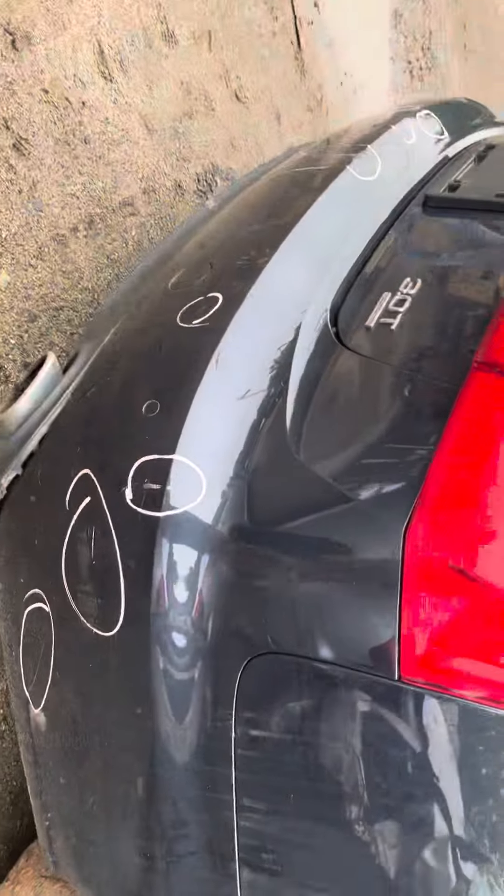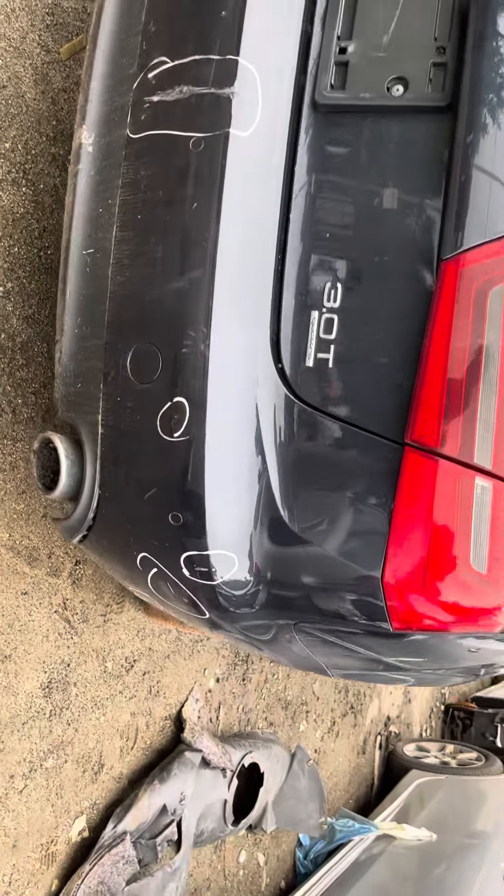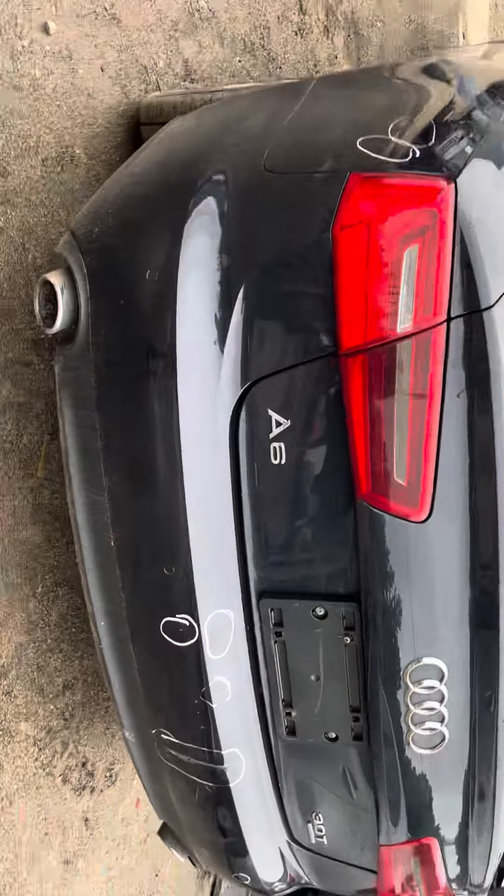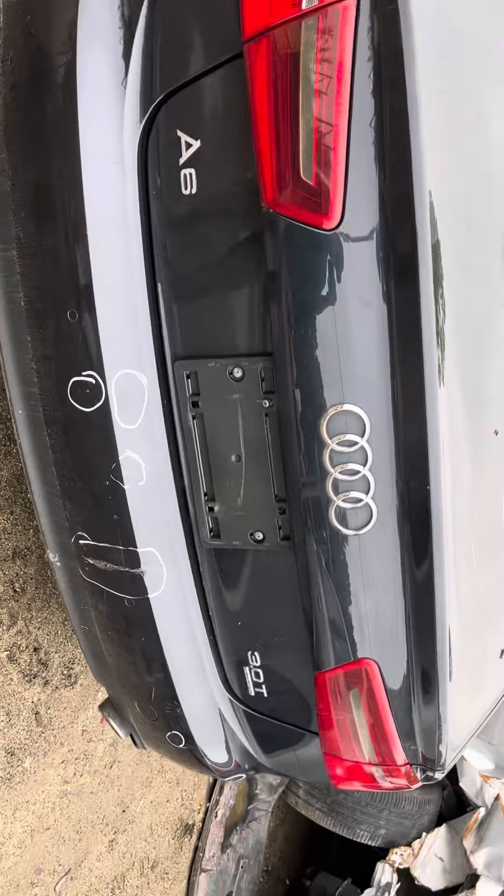Rear bumper has a few little scratches, big one in the middle. Tail lights are good, lid is good, just won't open.